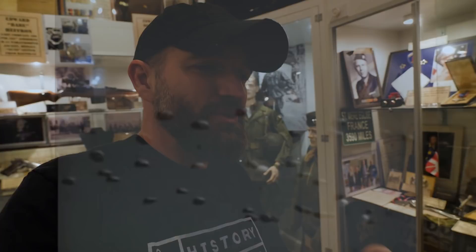Right now I'm in the Airborne room, or the Easy Company room, here at the Gettysburg Museum of History. You have all this stuff with the Dick Winters collection here, and Eric has a ton of artifacts tied to the Airborne that we are going to be taking a look at.